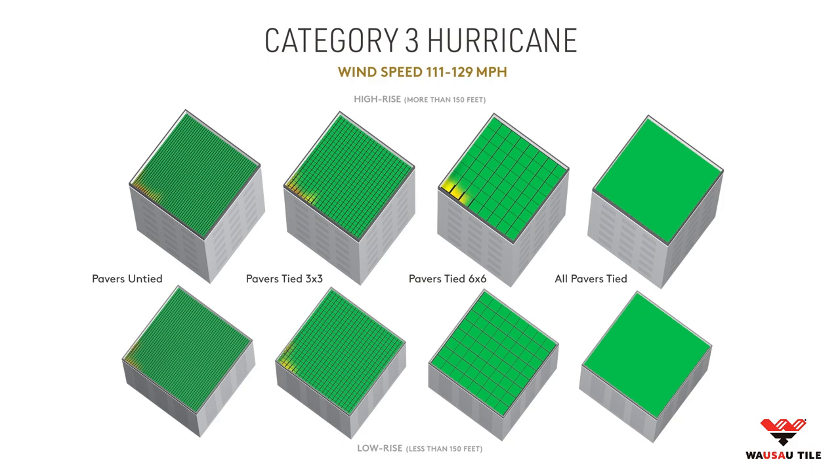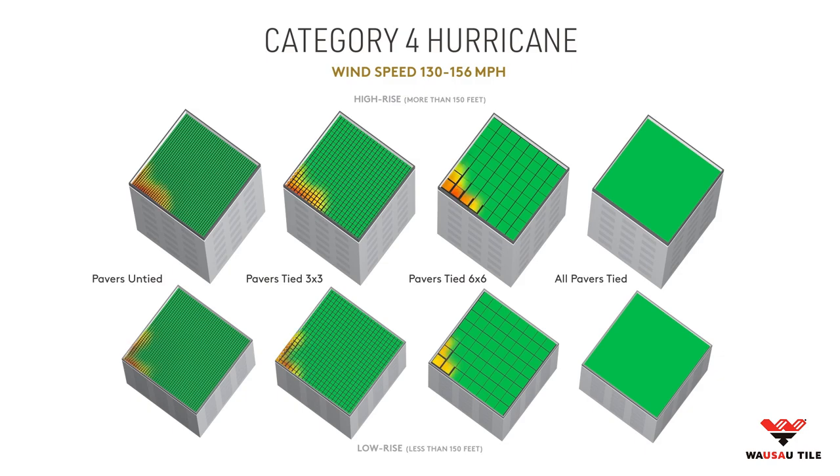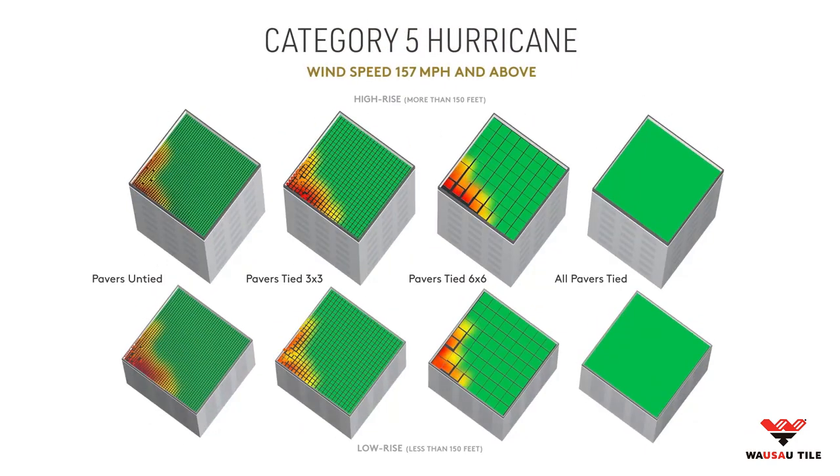In major hurricane conditions like a Category 4, catastrophic damage to homes is common and commercial buildings are no different. Failure along the corner edges may begin to create a domino effect, ripping pavers closer and closer to the middle of the roof. In Category 5 hurricane conditions — the worst of the worst — roof deck systems that do anything less than locking down every single paver on a rooftop will fail, causing heavy concrete pavers to fly dangerously through the air.